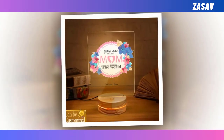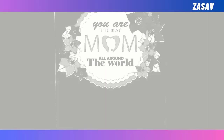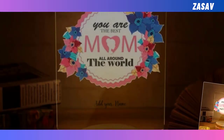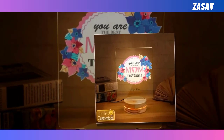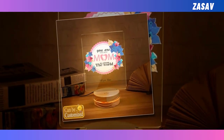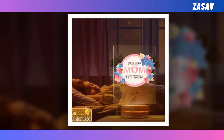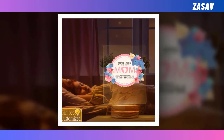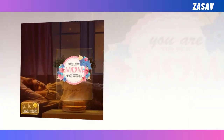3D LED Lamp. This 3D LED Lamp stands out as a fantastic choice for Mother's Day gifting, especially for those who appreciate trendy gadgets and technology. Not only does it serve as an impressive piece of home decor, but it also doubles as a delightful gift idea, perfect for kids and adults alike. Featuring a smart touch button, changing colors is effortless — simply press the button to switch between different hues or activate the auto color-changing mode for added convenience.